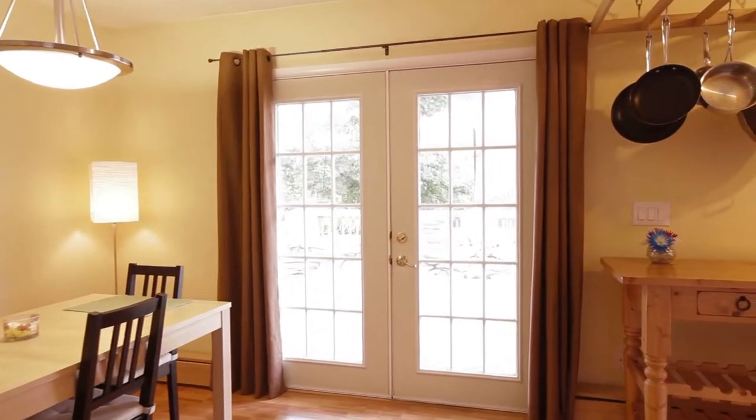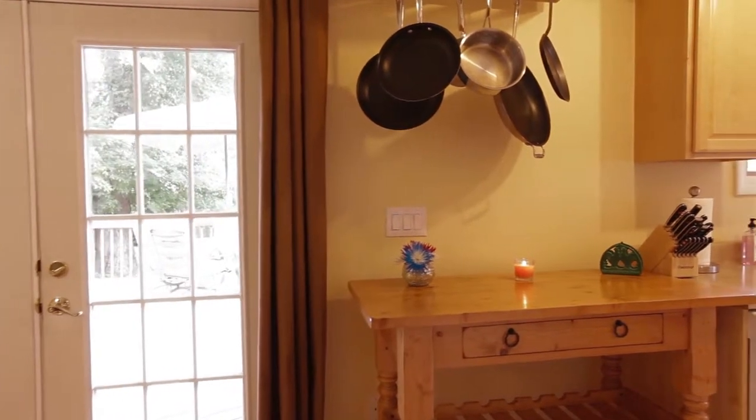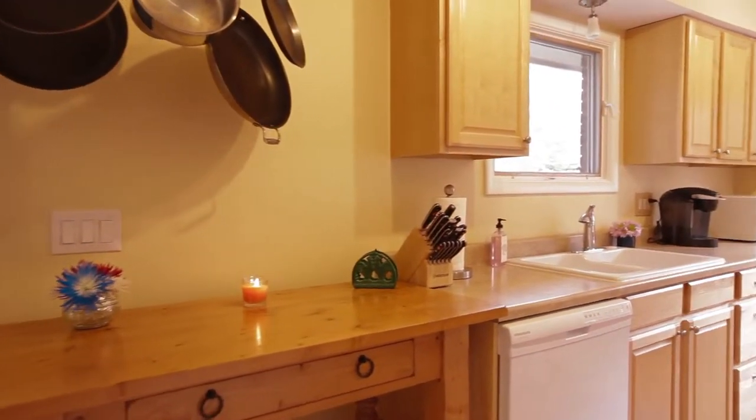Through the living room and past the dining area you'll find a beautifully updated maple kitchen complete with a walk-in pantry and easy access to the rear deck through a sliding glass door.